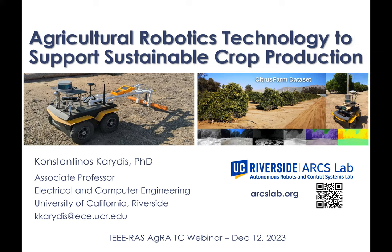Welcome, everyone. Thanks for attending this webinar or viewing this at a later time. My full name is Konstantinos, or Kostas for short, Karidis. I am an associate professor at UC Riverside. The work we are doing in our group, the Autonomous Robots and Control Systems Lab, is centering on general robotics, but more lately we have been focusing a lot on agricultural robotics.